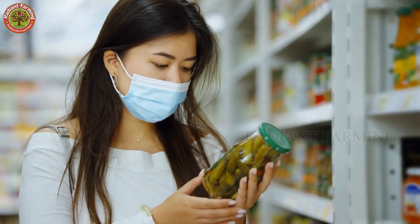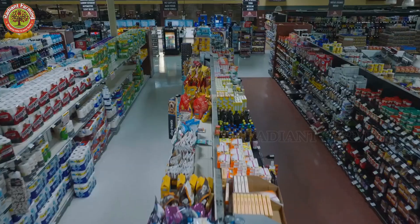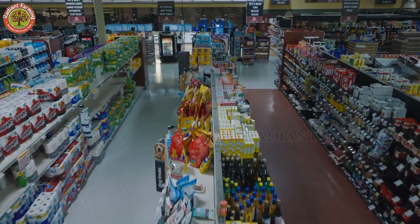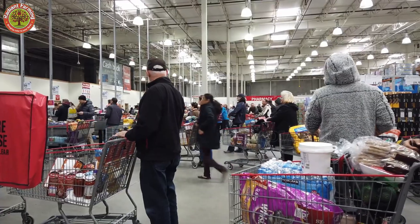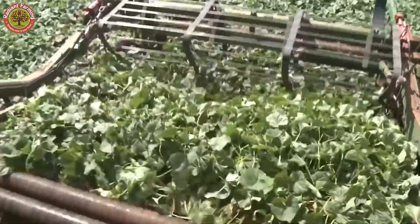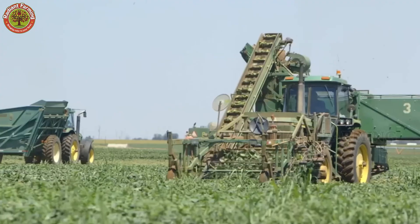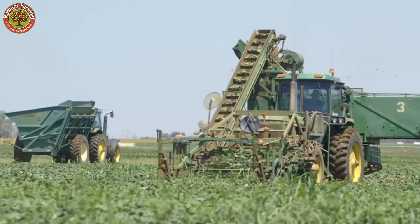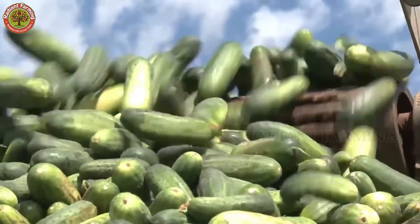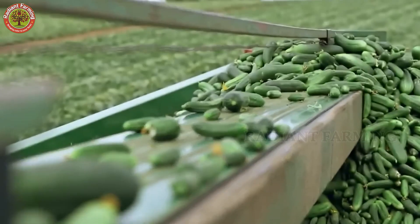In the United States, people consume about 2.5 billion pounds of pickles each year, which equals nearly 6.5 pounds per person. To meet this enormous demand, massive harvesting machines operate continuously, collecting millions of fresh cucumbers. But have you ever wondered how farmers grow, care for, harvest, and transform billions of cucumbers into delicious jar pickles?